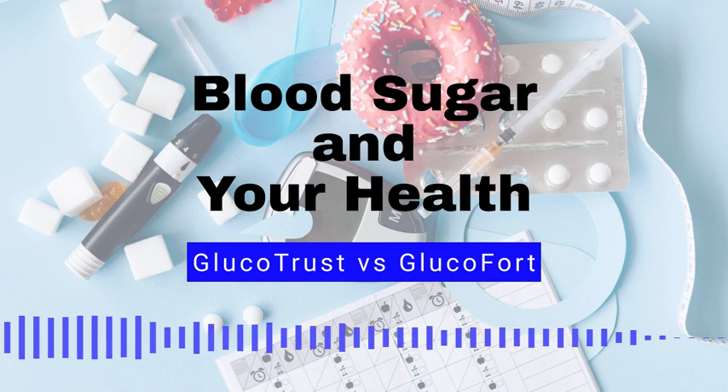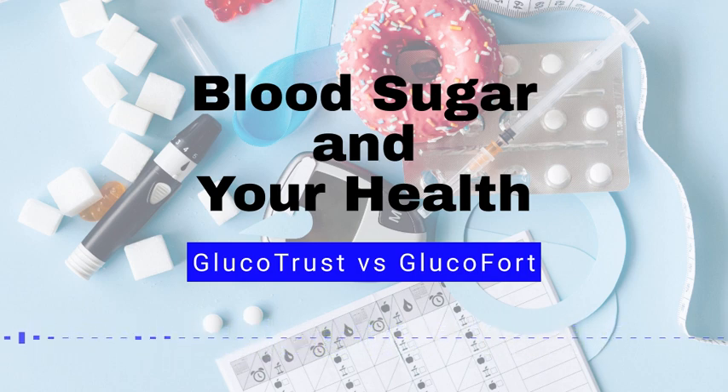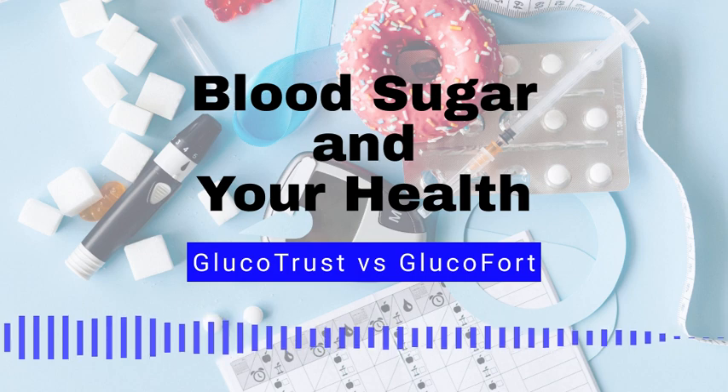Number 2: Getting regular physical activity. Regular exercise can help to lower blood sugar levels and improve overall health. Number 3: Losing weight. Being overweight or obese can increase the risk of high blood sugar, so losing weight can help to reduce blood sugar levels. Number 4: Monitoring blood sugar levels. Keeping track of your blood sugar levels can help you to identify patterns and make adjustments to your diet and exercise routine as needed.